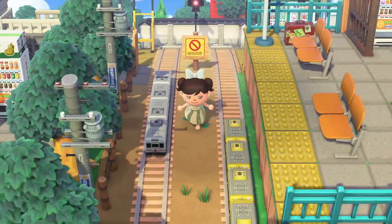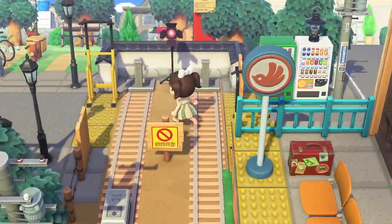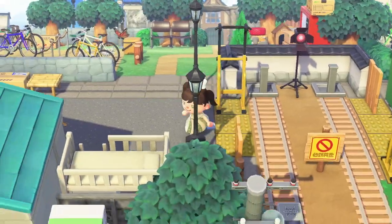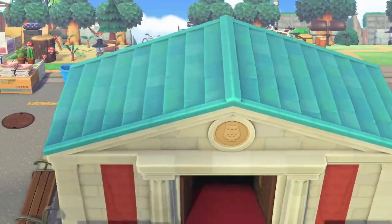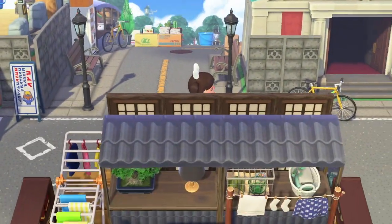Danger! How cute — this train track is so cute. And wait, how do I get to the museum? Oh, here it is, right in front of me.